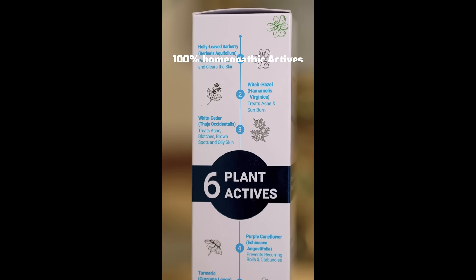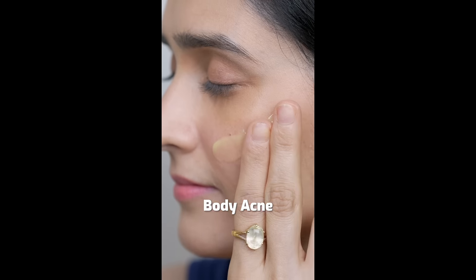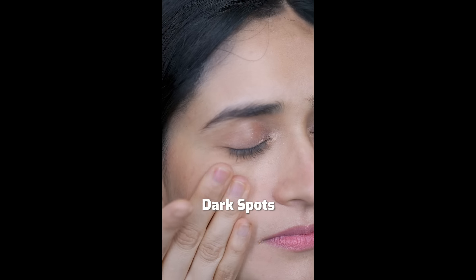It's a homeopathic body lotion made with six plant herbs and is paraben and mineral oil free. Especially designed for body acne, pimples, scars, dark spots and sunburn.